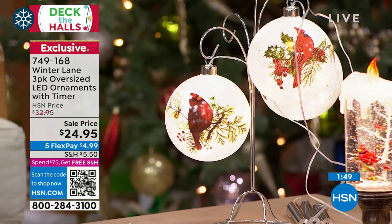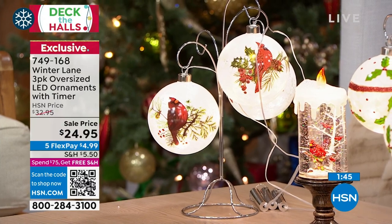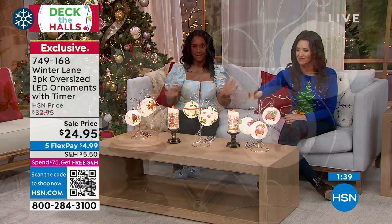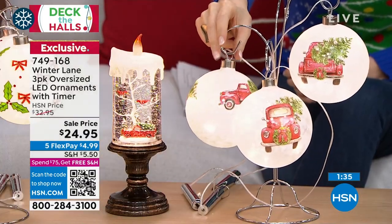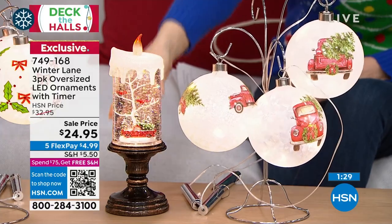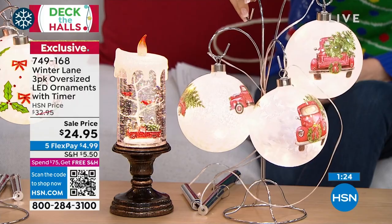I still have the first set we introduced a couple of years ago — I add to the collection. A lot of our trees at HSN I call 'ornament optional.' When you do add ornaments, you don't have to fill the tree — you could put just these nine, or get two sets of your favorite style.